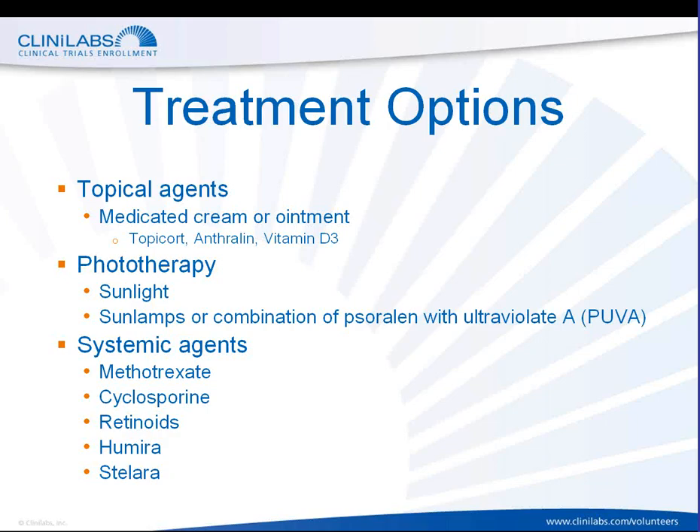In 2008, the FDA approved three new treatments for psoriasis. One is Taclonex Scalp, which is a topical ointment for treating psoriasis. Another is adalimumab, or the brand name Humira, which is approved to treat moderate to severe psoriasis. And finally, a drug to treat severe psoriasis.